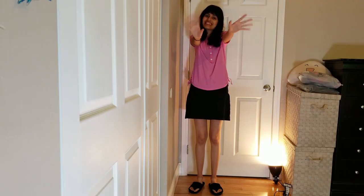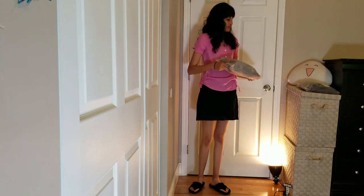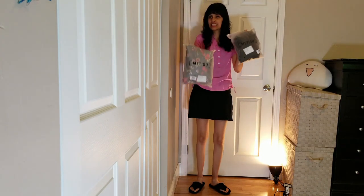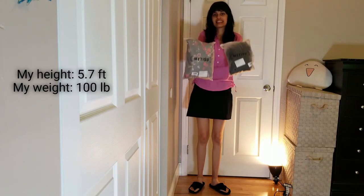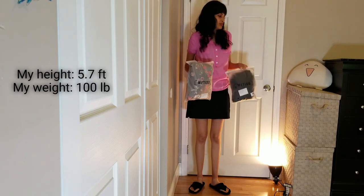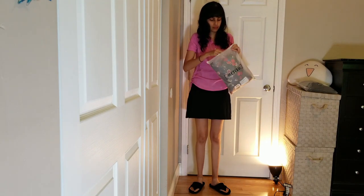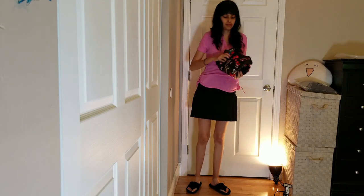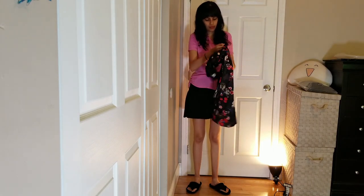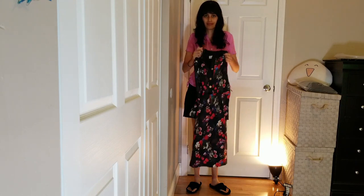Hello everyone, your friend Rox here, bringing you a review for the online clothing store Metisoo. I have been so curious about this store for the longest time, so I decided to buy two dresses to find out the quality. I bought the dresses with my own money — I am NOT being sponsored.